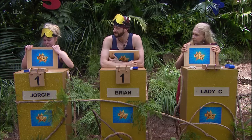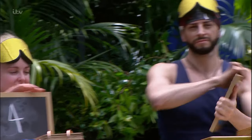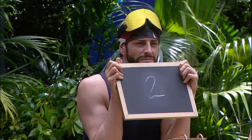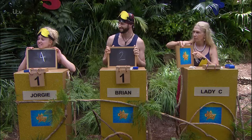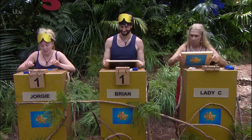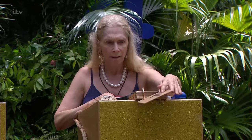The question is how many were in the box? Georgie, how many do you think were in there? Four. Brian, how many do you think were in there? Two. And Lady C? Four. The correct answer is four. Georgie, a point for you. Lady C, a point for you. Brian, no points for you.